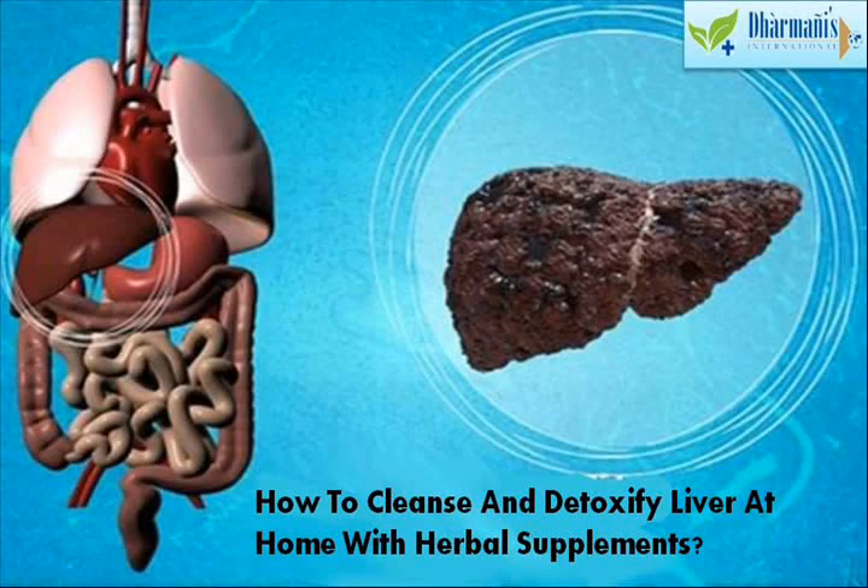Dear friend, in this video we are going to discuss about the herbal supplements to cleanse liver.